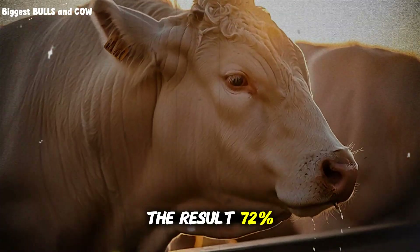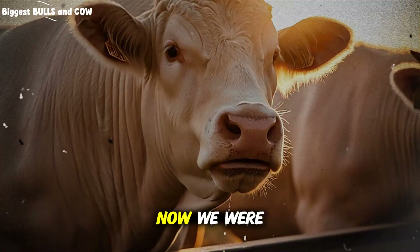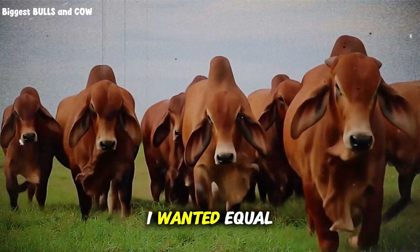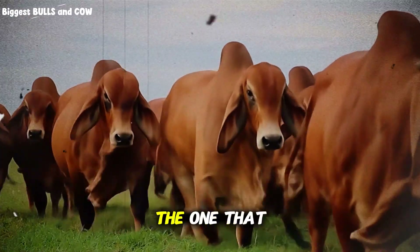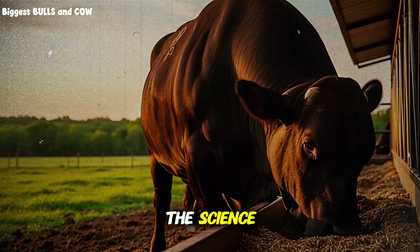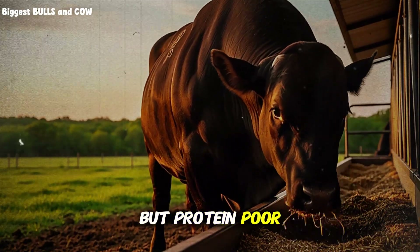The result? 72% consumption rate and weight gains within 8% of my corn silage group. Now we were talking real savings. But I wasn't satisfied with 8% lower gains — I wanted equal or better. That's when I added the fourth element, the one that pushed this method over the edge: urea. Before you panic, let me explain the science. Corn stover is energy-rich but protein-poor.